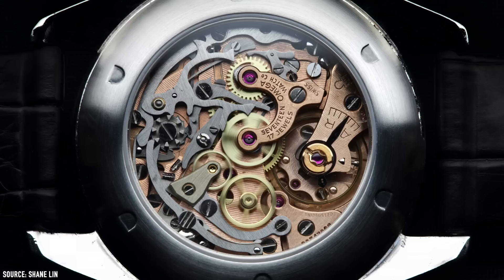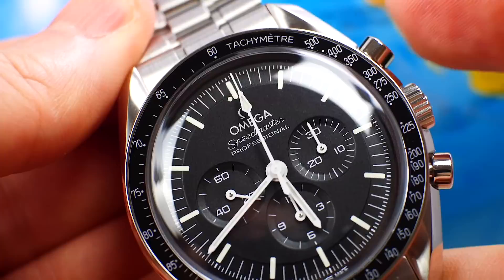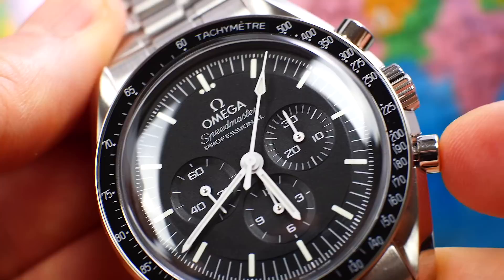Lastly, perhaps this goes without saying, but it would have been amazing if Omega had used the 321 movement from the earliest Speedies as a base and not the 1861. It would have given us a column wheel chronograph, and while it would have undoubtedly raised the price quite drastically, the idea of a coaxial upgraded 321 hybrid would have been a super compelling proposition.